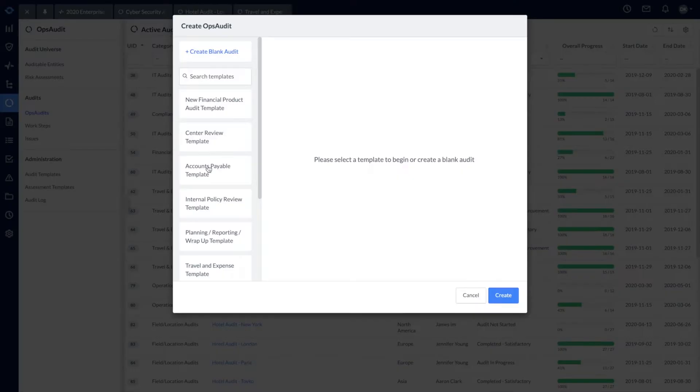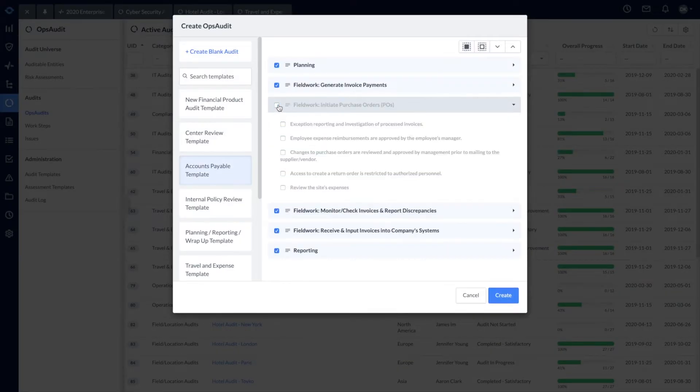We work together to create different templates for our different projects, and we leverage the different work steps in the planning and the reporting, as well as field work steps that we can copy over from one project to another. We definitely clone a lot of projects so that we can use the steps that are already created.